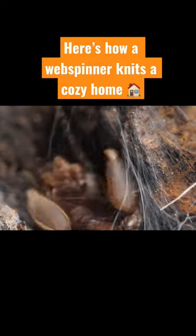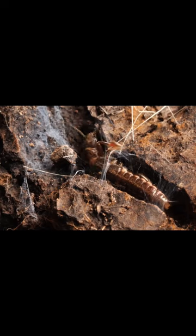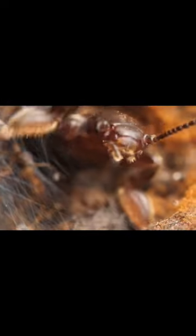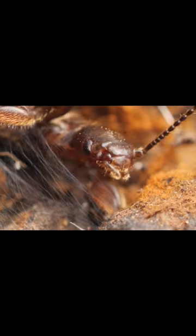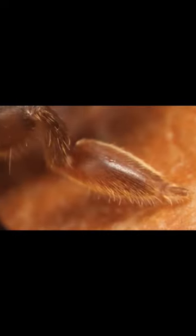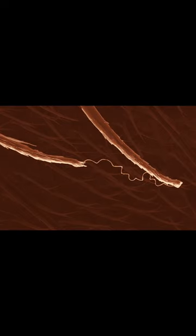A webspinner's silk comes from her feet—her front feet. She intertwines the strands, waving back and forth. She has tiny hair-like ejectors on the bottom of each foot, which shoot out the silk.